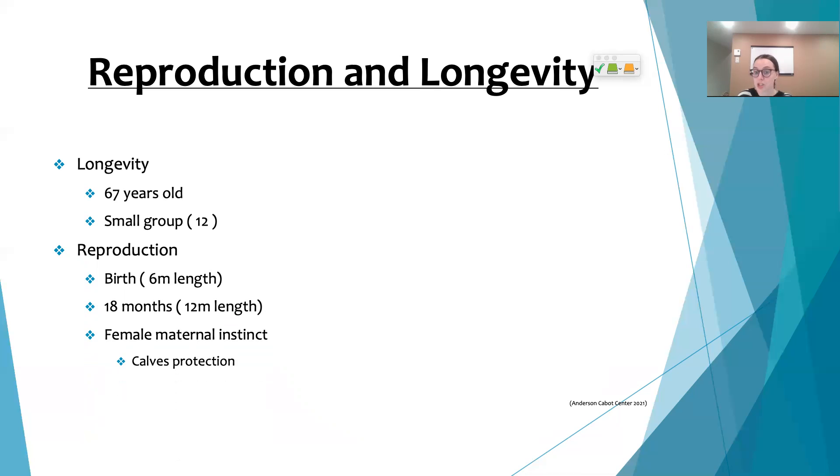Babies at birth measure around six meters in length, and they will measure twice as much by 18 months. Females have a really strong inclination to protect their offspring — they are known to position themselves between their babies and any kind of danger, a maternal instinct comparable to that of a human mother.